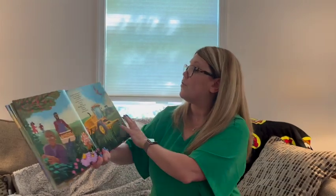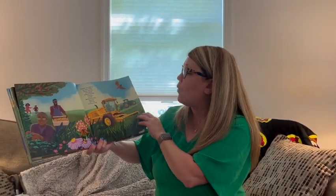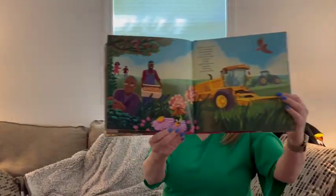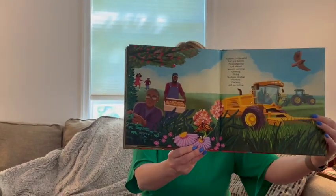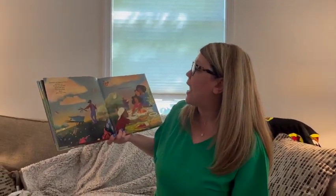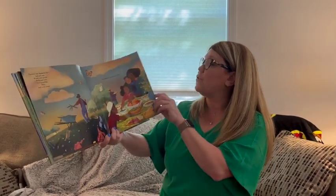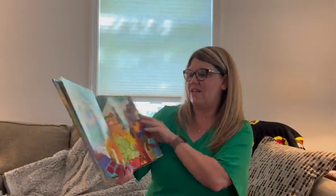Farmers are thankful for their helpers. People planting and picking. Animals carrying, growing, giving. Machines plowing, planting, plucking, and harvesting. There's a lot of work that goes into this, isn't there? Farmers are thankful for soil and sun, water and worms, birds and bats. For butterflies, bees, and even trees. If you like the food on your table, thank a farmer.